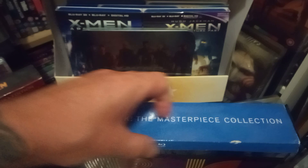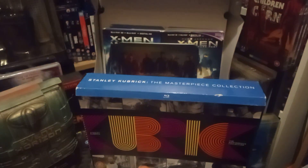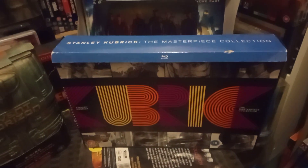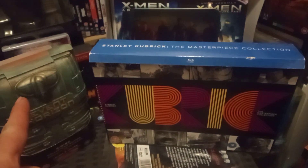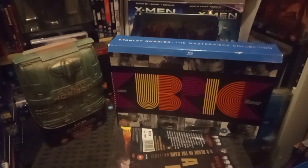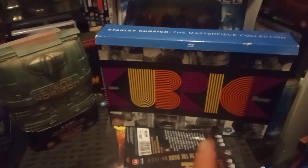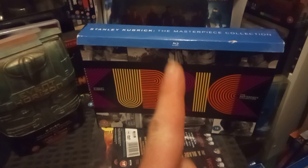I've seen people showing this in their collections. I've seen it in HMV at daft prices when it was out, and I came across this second-hand. I bought that one week and the week after I found another one in the same shop.